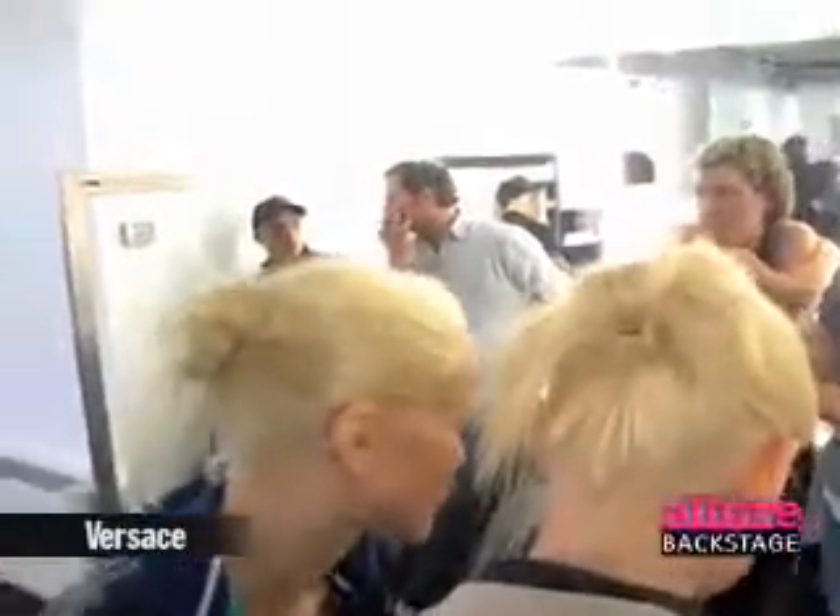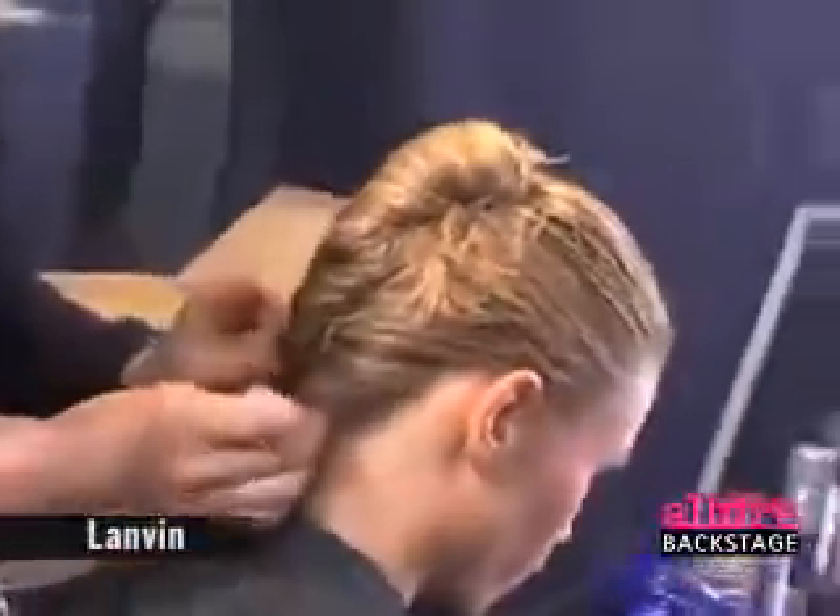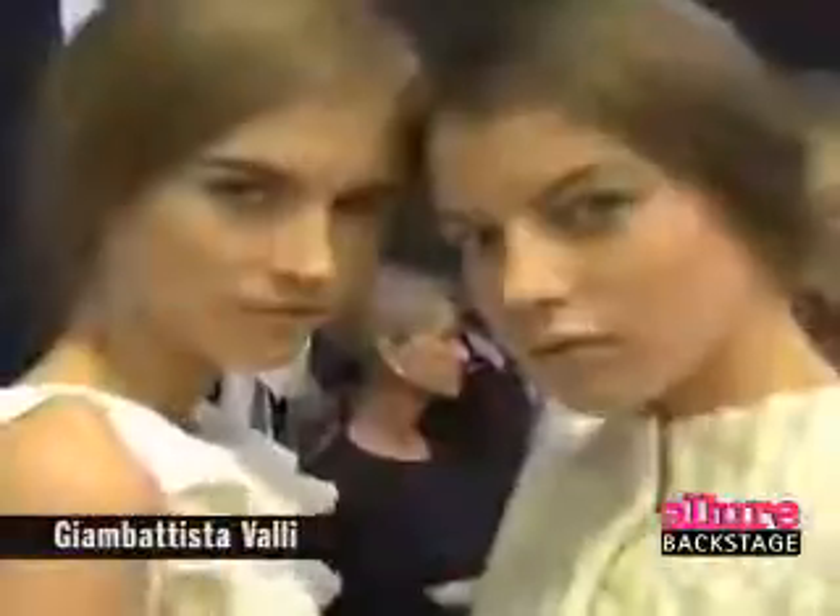Number 8 on Allure's Beauty Countdown is one of the hottest hair trends of the season: pulled back hair. The focus for hair this season is in the back of the head with either a ponytail, braid, or bun. Some of these updos were slicked down in front, and others were so loose and casual that they looked like they'd been slept on.